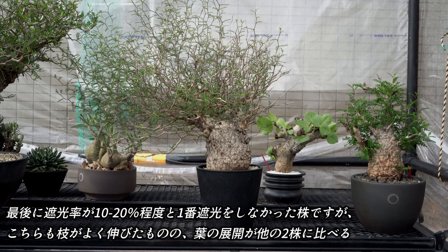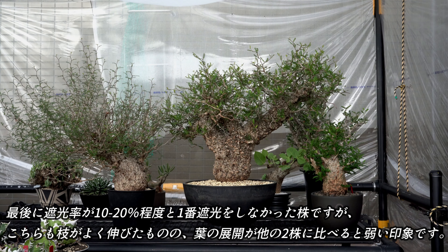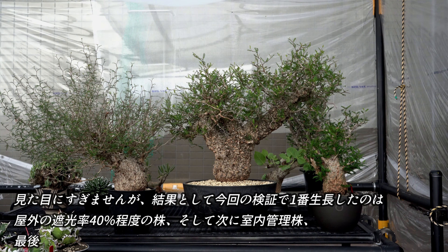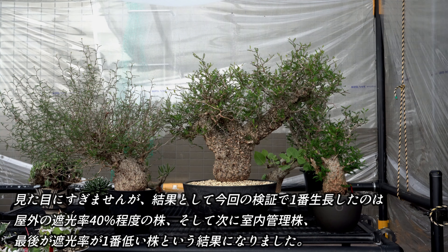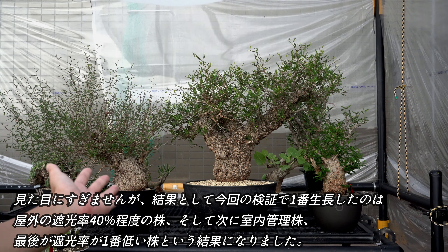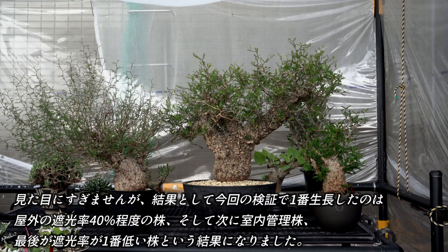最後に遮光率が10%から20%程度と一番遮光しなかった株ですが、こちらも枝がよく伸びたものの、葉の密度が他の2株に比べると弱い印象です。結果として今回の検証で一番成長したのは、屋外の遮光率40%程度の株、そして次に室内管理株、最後が遮光率が一番低い株という結果になりました。